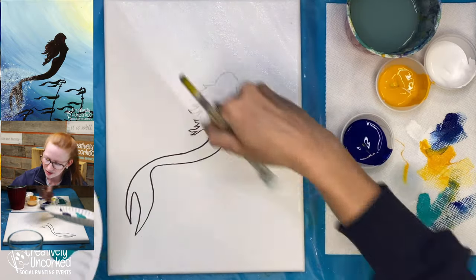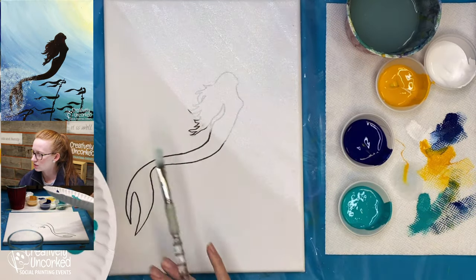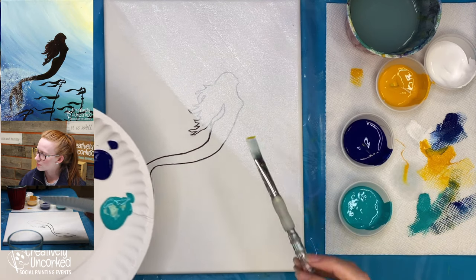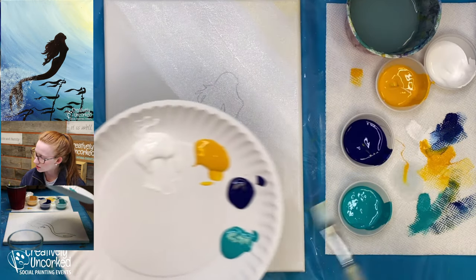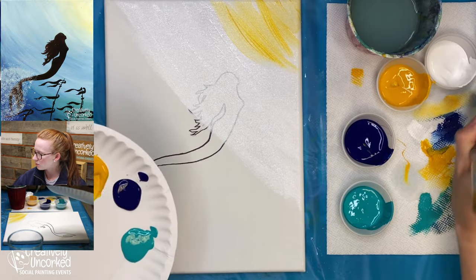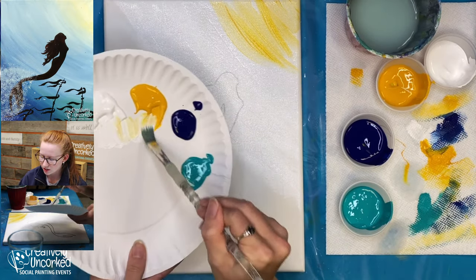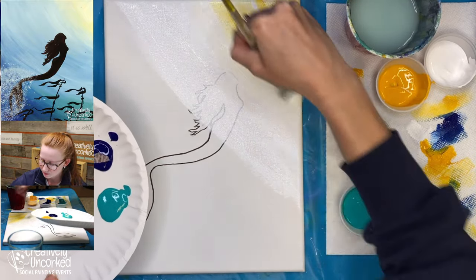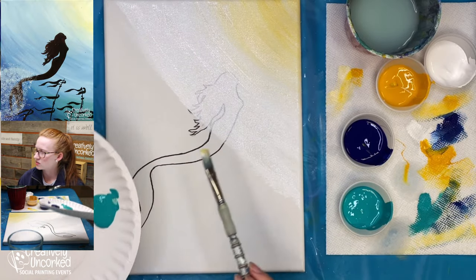Once I get about a third of the way, I'm going to take a tiny dot of yellow — barely any. It does not take a lot of yellow to fill that corner. I'm just going to dab it in and go back and forth like I did with the white. Once I get the yellow in, I'll clean my brush, take some white, mix some white and yellow, and blend back up into that corner. This just softens it up so it doesn't feel too harsh.